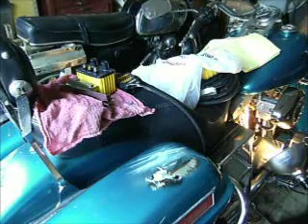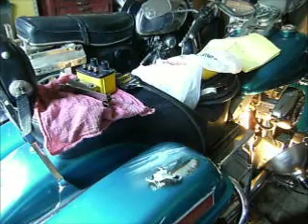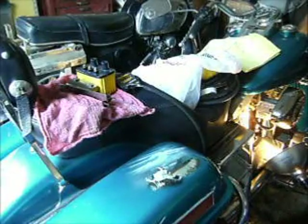Hey folks, just a real quickie here because I had somebody call and didn't understand the difference between a single fire and a double fire coil.